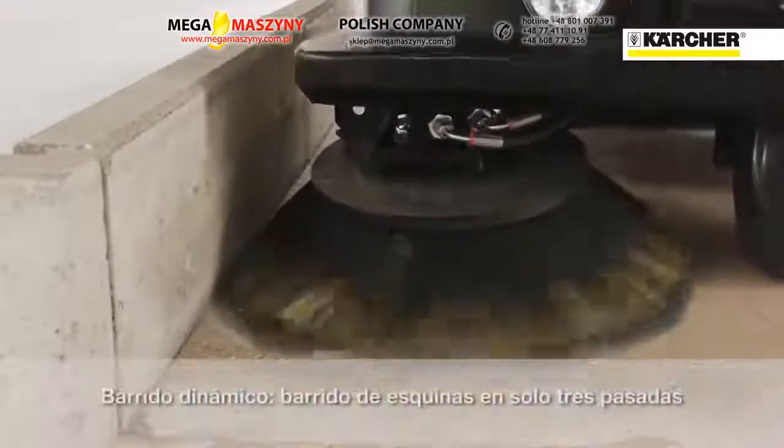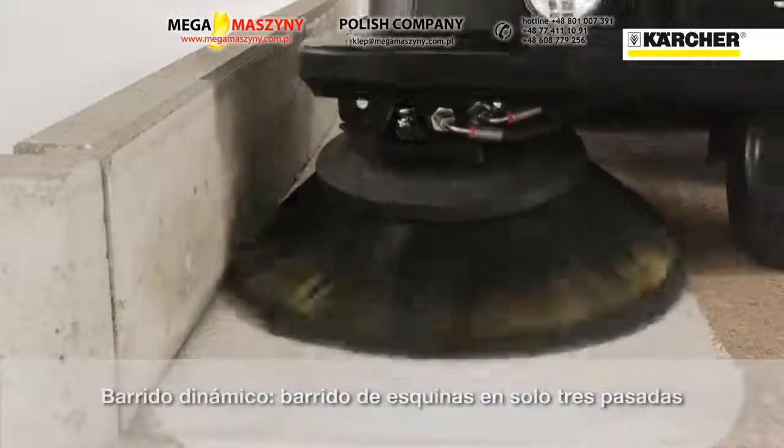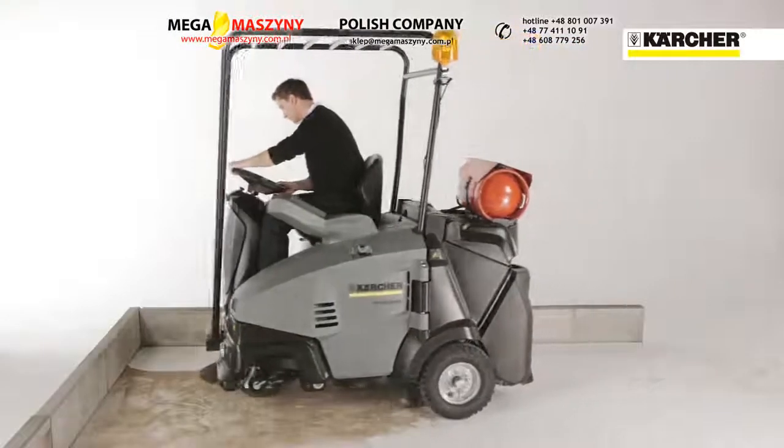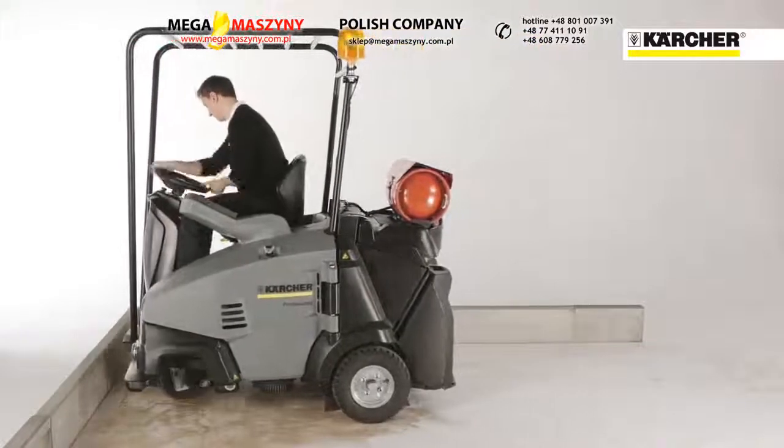Dynamic sweeping allows cleaning a corner in only three steps without the optional sweeping crescent side brush. This is possible thanks to the main brush position at the back of the machine.